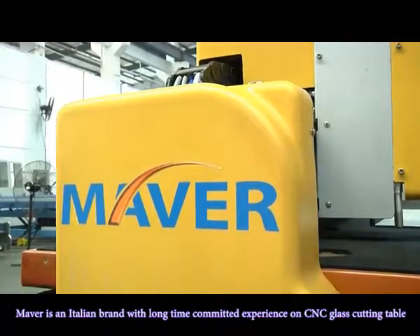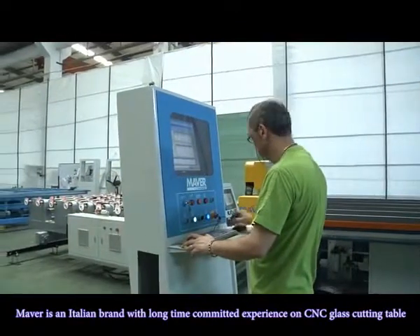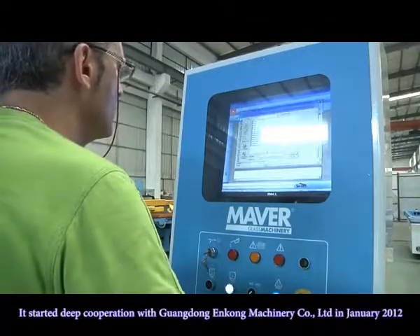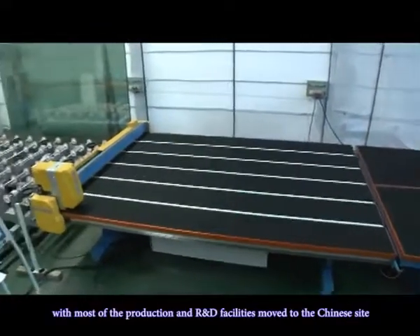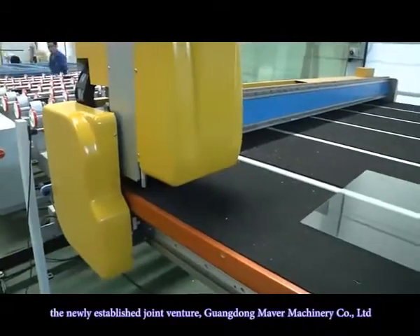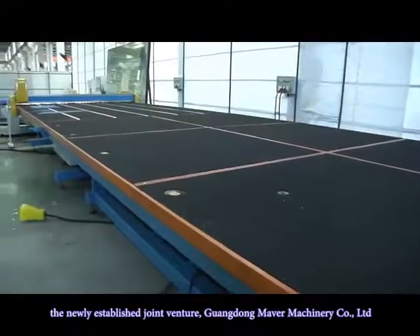Maverick is an Italian brand with long-time committed experience on CNC glass cutting tables. It started deep cooperation with Guando and Co Machinery Company Limited in January 2012. With most of the production and research and development facilities moved to the Chinese site, the newly established joint venture is Guando Maverick Precision Machinery Company Limited.